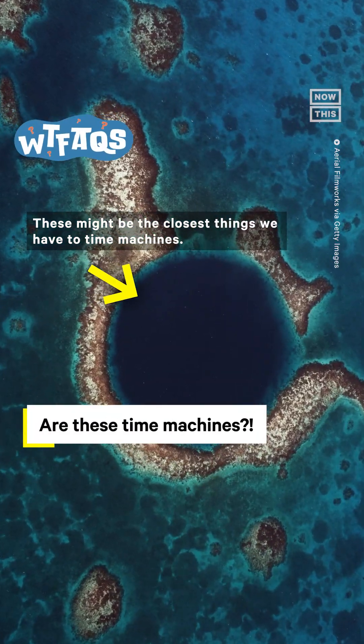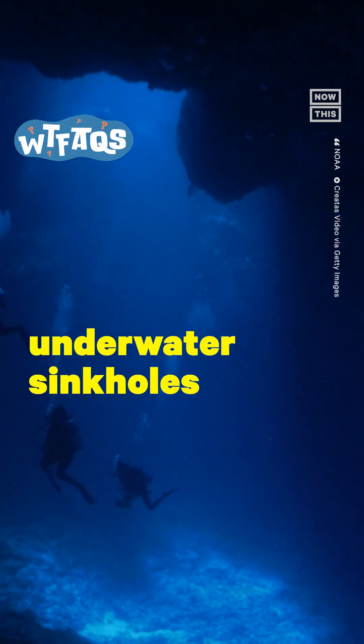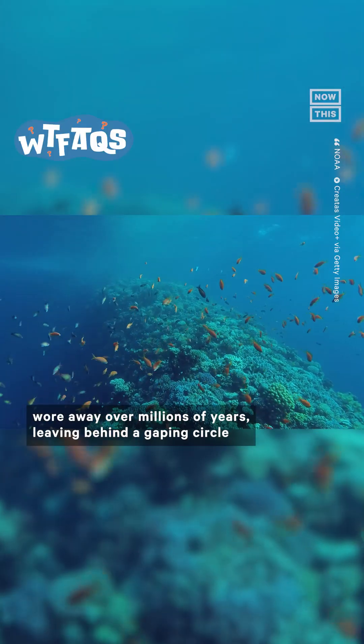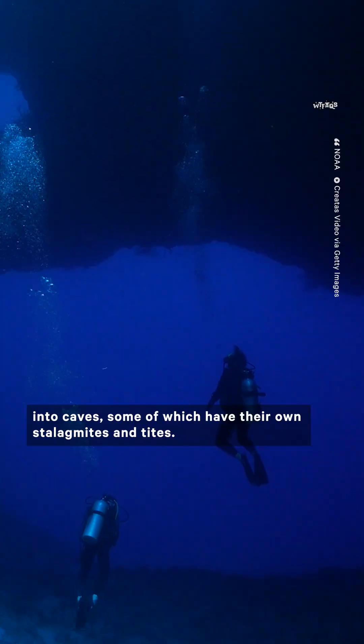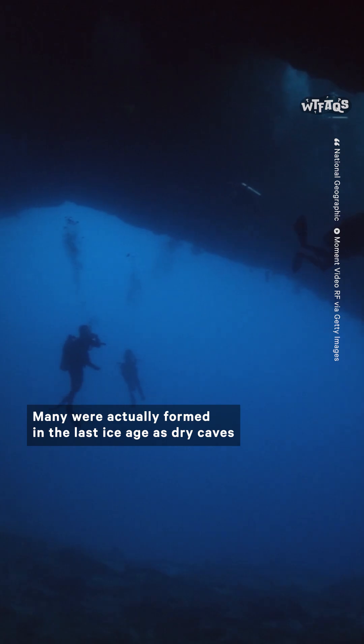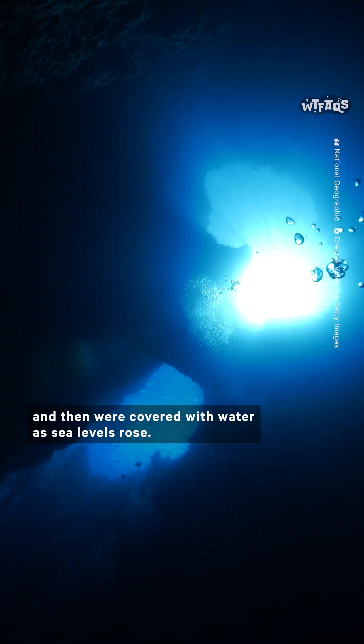These might be the closest things we have to time machines. Blue holes are basically underwater sinkholes that have been found around the world. They were created when the surrounding rock wore away over millions of years, leaving behind a gaping circle into caves, some of which have their own stalagmites and stalactites. Many were actually formed in the last ice age as dry caves, and then were covered with water as sea levels rose.